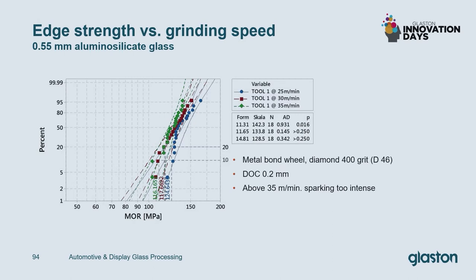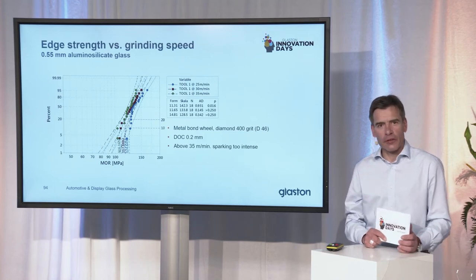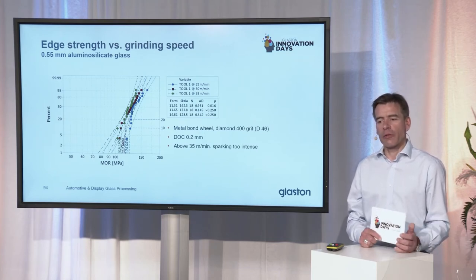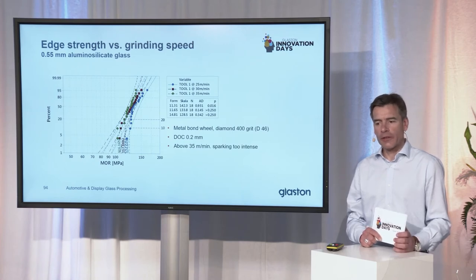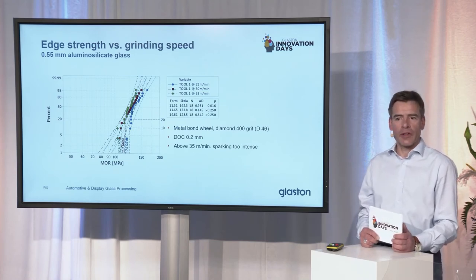Let's first look at edge strength. This slide shows a graph of edge strength for different processing parameters for a 0.5 mm aluminum silicate glass. Using the same tool at different grinding speeds, you can see that you can go up to 35 meters per minute feed rate and still achieve relatively good edge strength. We can definitely assure you that you can reach up to 25 meters per minute with the right combination of parameters. At 25 meters per minute on a pillar-to-pillar display, it will take you about 15 seconds to grind one part.